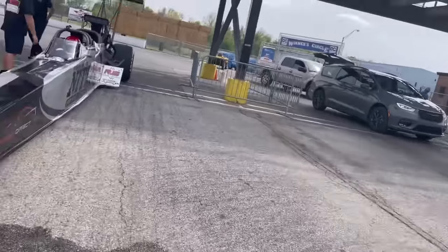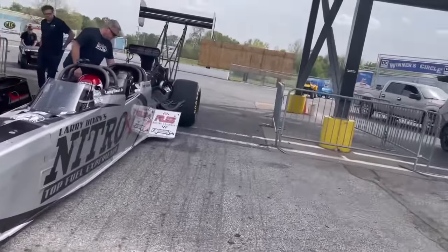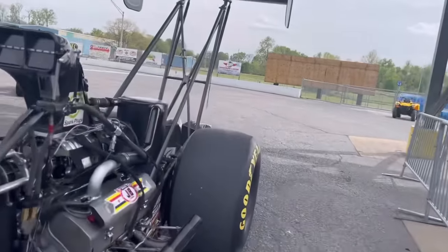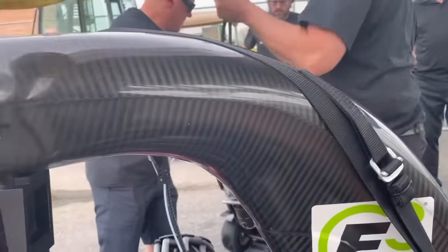Each run in this car is like final eliminations every time. If you don't get a little butterflies in your stomach, then you're probably doing something wrong.